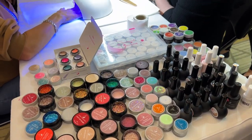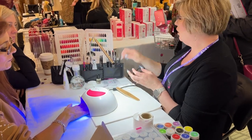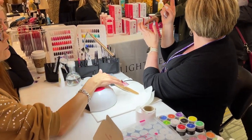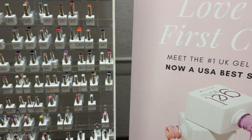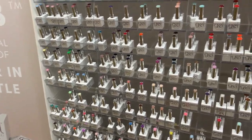At the Light Elegance booth there was Darcy doing some demonstrations. I'm sure you guys have seen Darcy on the Light Elegance YouTube channel, as well as the Light Elegance University education program — she is the head educator for that.